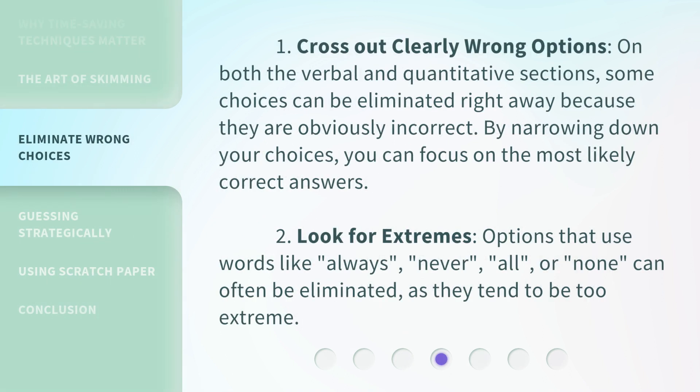1. Cross out clearly wrong options. On both the verbal and quantitative sections, some choices can be eliminated right away because they are obviously incorrect. By narrowing down your choices, you can focus on the most likely correct answers.